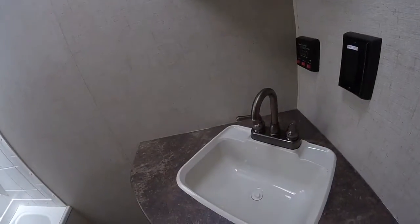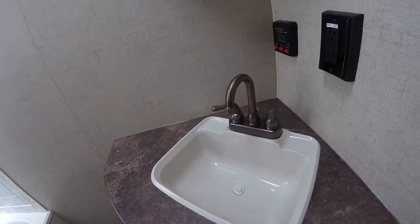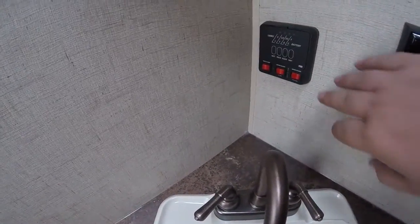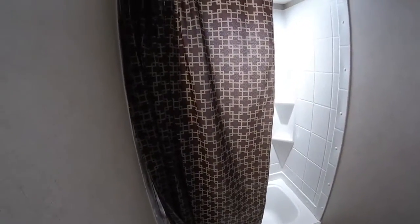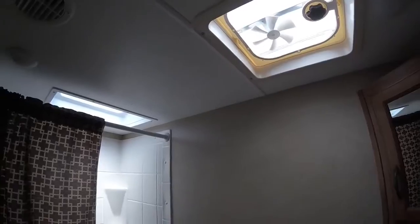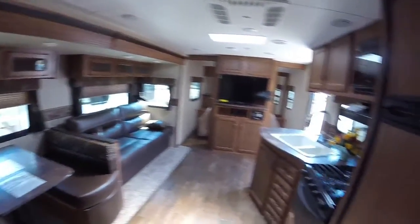Going into the bathroom here, we'll have a really nice new sink for 2017 — really nice looking. We'll have our monitor panel to check all of our different tank levels, and we'll be able to switch the water from gas to electric right here. We'll of course have the skylight over the tub to give you a little more natural light and more headroom if you're taller, and of course we will have our vent fan up there as well.